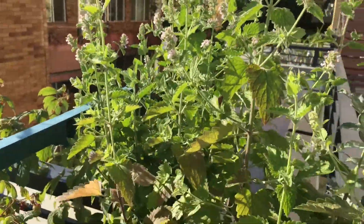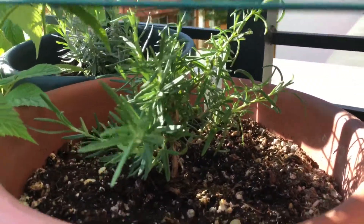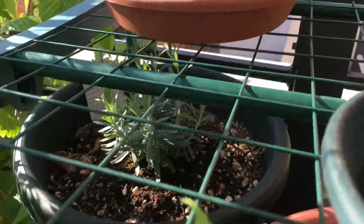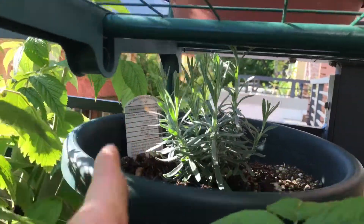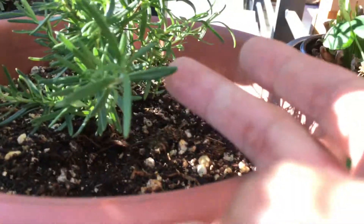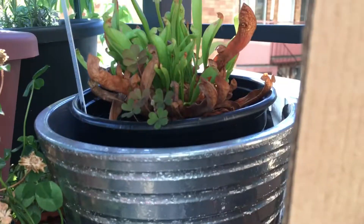Catnips are going crazy with the flowers. Rosemary is doing well right here. Lavender, as you can see, it's kind of growing now — there's new growth right there. Rosemary too, there's new growth. And then these other plants are pretty much the same, not much to talk about.